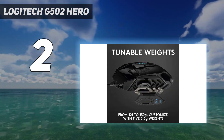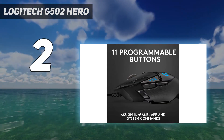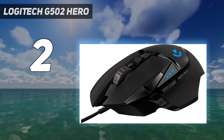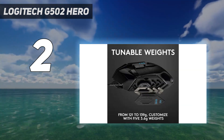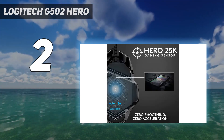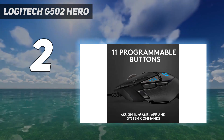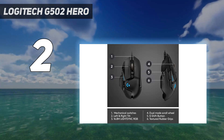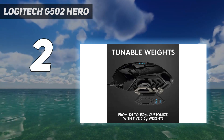Its companion software allows you to remap any of its 12 buttons, set custom lighting, and make sensor adjustments. Its scroll wheel has tilt inputs and a free-scrolling mode — helpful for quickly scrolling through web pages. Overall it's a great option if you play many different game titles, though it's not ideal for FPS or fast-paced games as it's heavy and harder to flick. For a wireless alternative, check out the Razer Basilisk X HyperSpeed, which offers similar performance at a similar price.